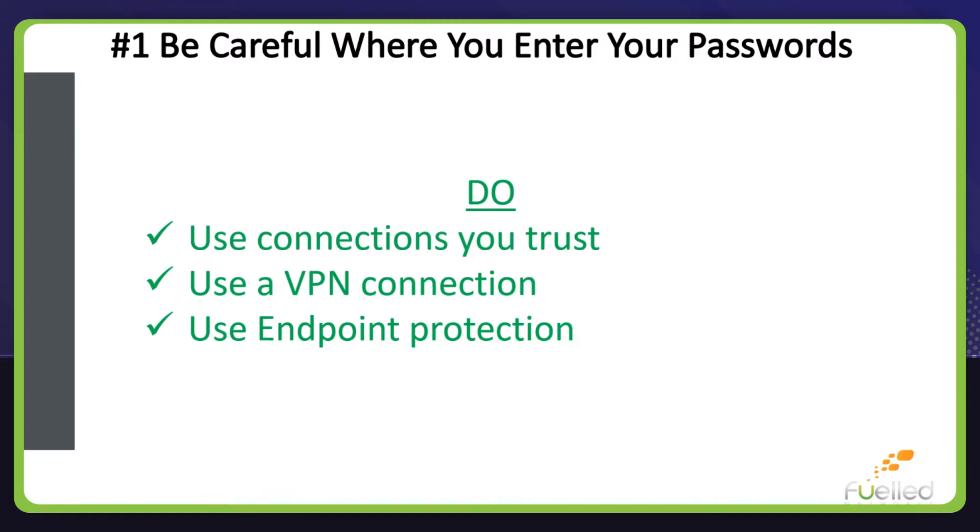Use internet connections you trust such as your home or VPN connection. Public networks are not very secure, which makes it easy for hackers to get your data. If you choose to connect to open networks, ensure you are using endpoint protection and firewall software on your device, or use a VPN which allows you to connect to the internet securely.